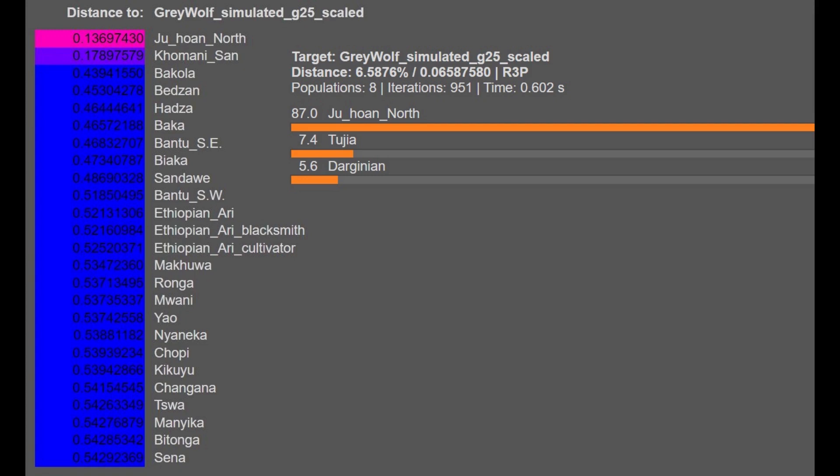I could not upload this file to GEDmatch because GEDmatch has a lower limit to how big a file is, and this file was too small - it does not meet that lower limit. Anyway, his G25 is very typical for anybody who's basically not a human.